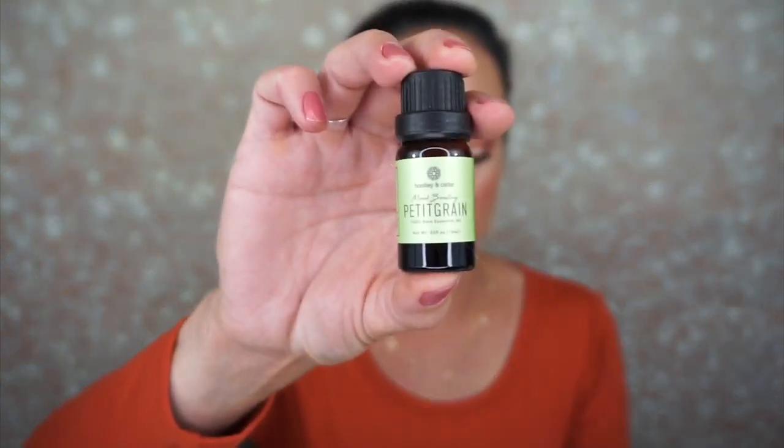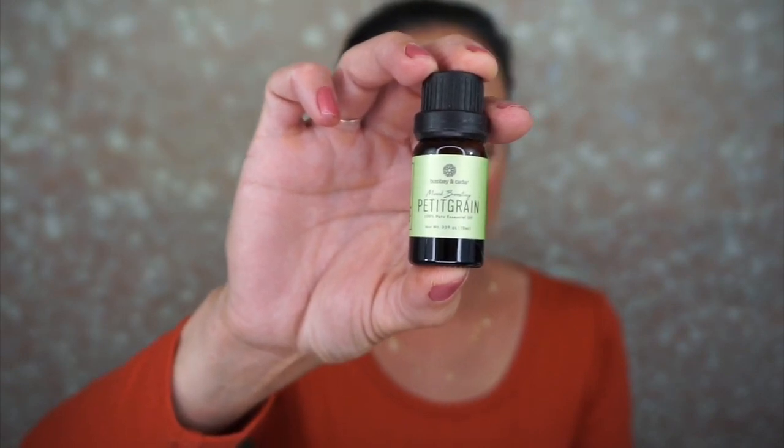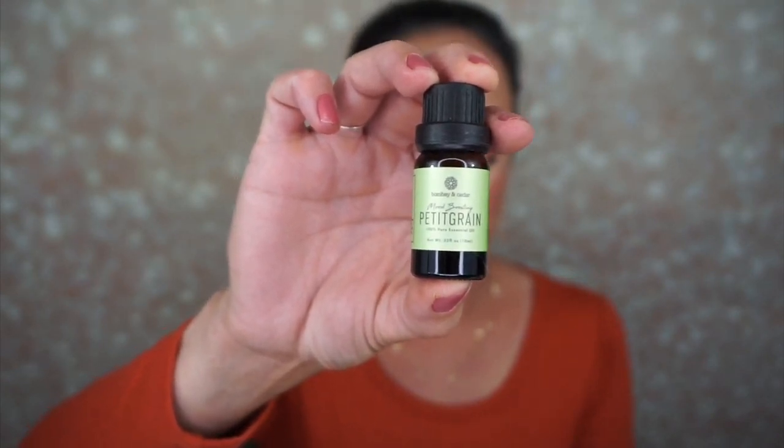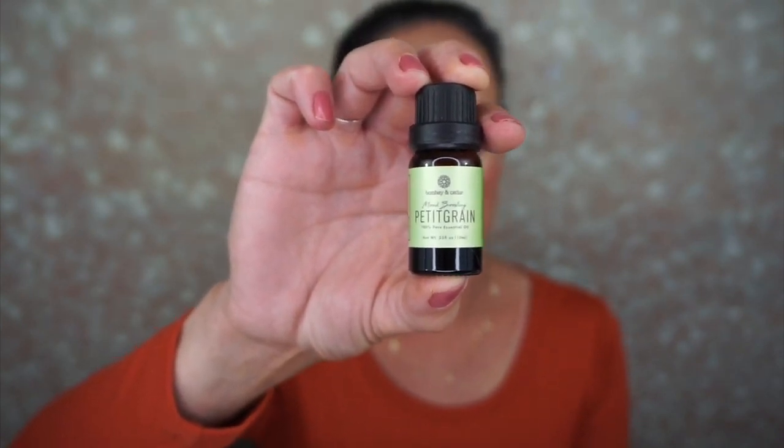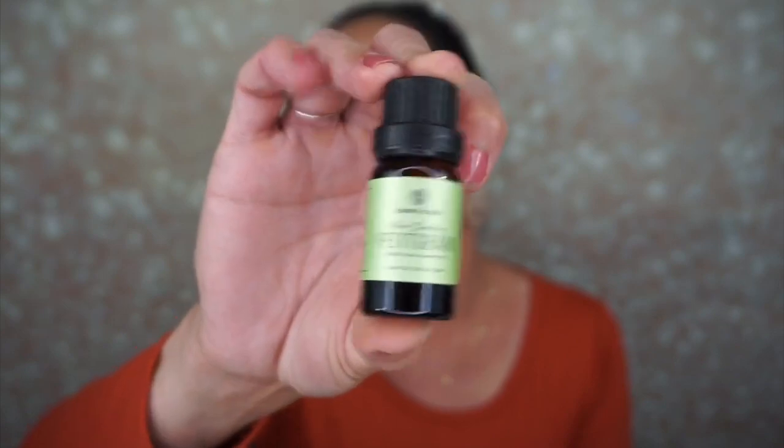Every month you do get some essential oils and they're by Bombay and Cedar. This month we have the Petite Grain essential oil — it's mood-boosting and retails for $17. This oil is not only uplifting but also calming and balancing. It's beneficial to reduce anxiety, calm the muscular system, improve mental clarity, and much more. I need something that will improve my mental clarity — I always feel like I'm not focusing.